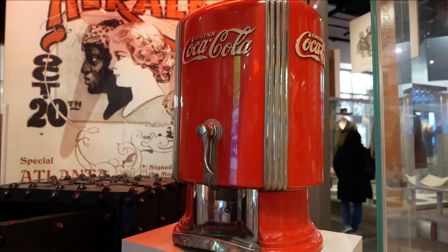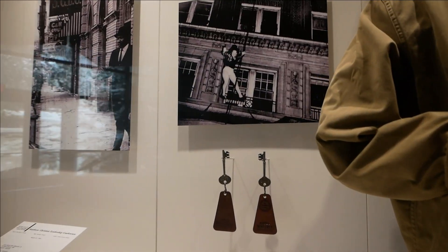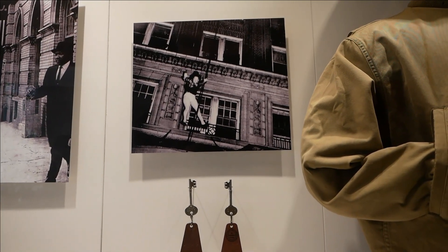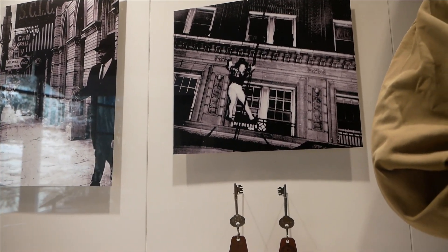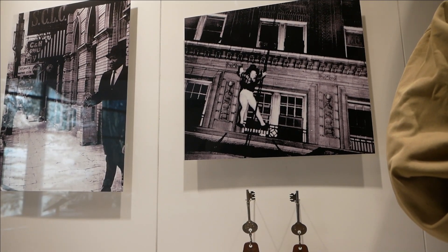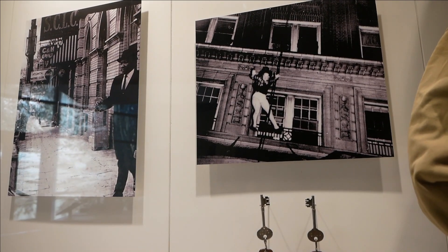One of Coca-Cola's first automated dispensers. Here's the famous photo of the Winecoff Hotel fire — this woman jumping is named Daisy McCumber. She actually survived this fall, suffering a few broken bones but ultimately lived through it.